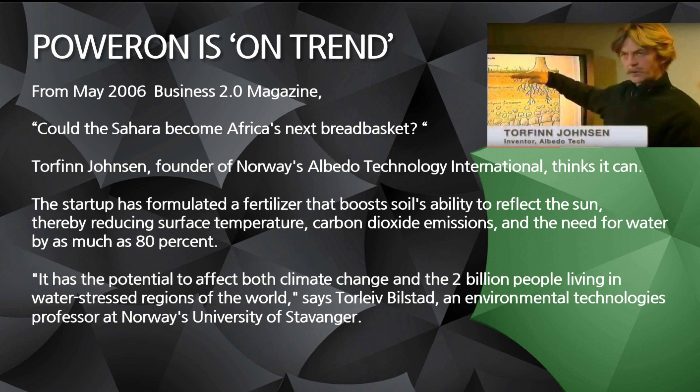This fertilizer is going to boost the soil's ability to reflect the sun, which in turn will reduce the surface temperature of the ground. Therefore, it's going to reduce carbon dioxide emissions — CO2 — which causes a lot of the pollution and global warming and damage to planet Earth. And it also reduces the need for water by as much as 80%. It is amazing.